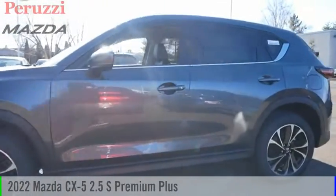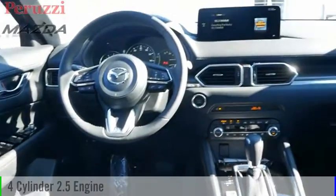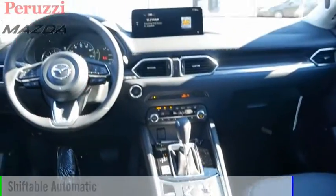Come test driving a 2022 CX-5. This vehicle is powered by an all-wheel drive, four-cylinder, 2.5-liter engine, and comes with an automatic transmission.